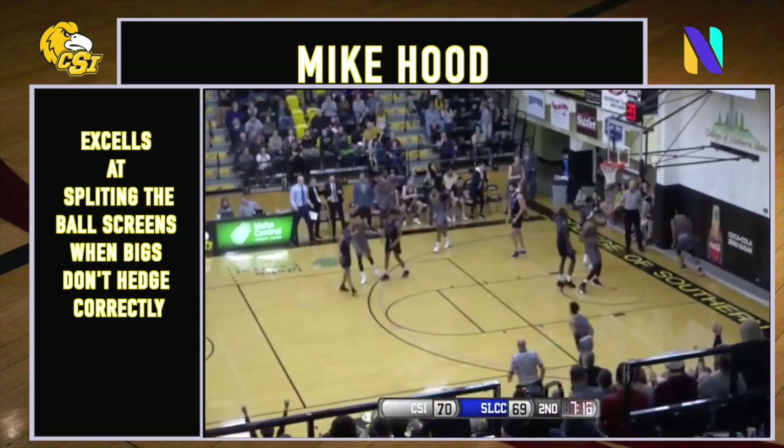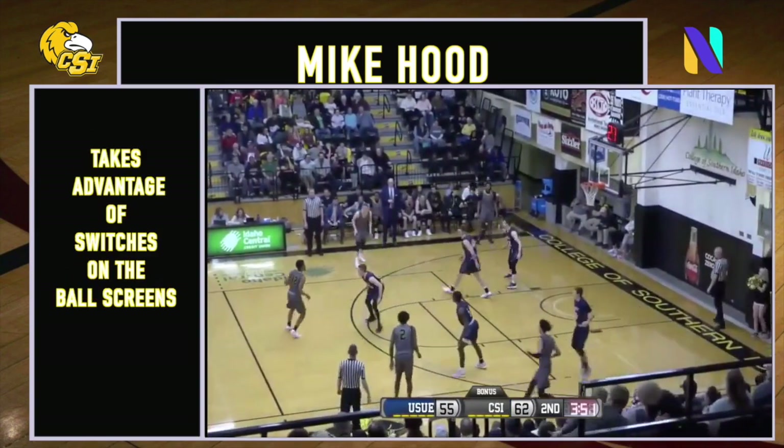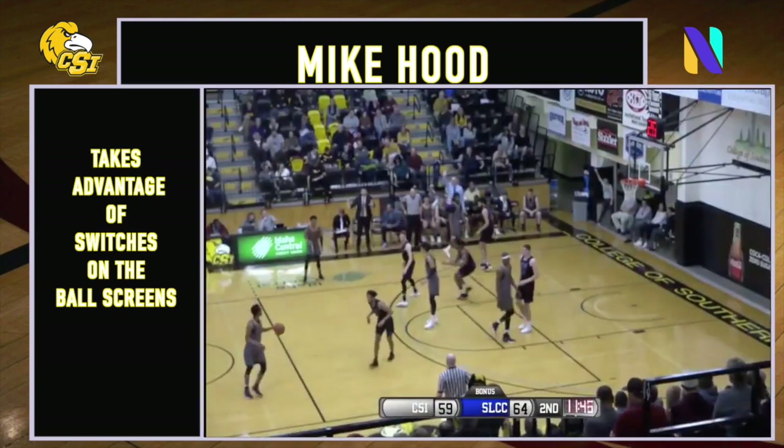Hood attacks the basket, gets the wing! Mike Hood has the ball. Pick from Dutt — crossover, he goes right by, to the bucket. Cabella was there at the top of the circle to scoop it up.